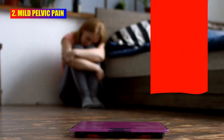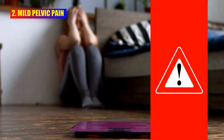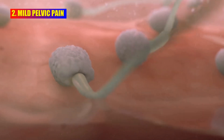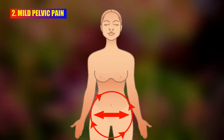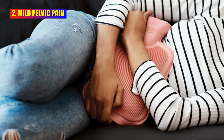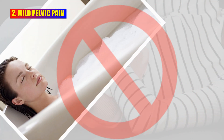Some women experience a brief, mild, one-sided pelvic pain or twinge during ovulation. This pain is caused by the follicle's release of the egg from the ovary. The pain usually alternates between the left and right sides from cycle to cycle. Applying a warm heating pad or taking a warm bath can help relax the muscles and alleviate the pain.